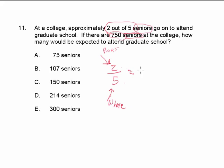We're going to make this equivalent to something else. We have 750 seniors — does that represent the whole or the part? Think about whether this 750 goes on the top or the bottom. There are 2 seniors out of 5 seniors who go on to attend graduate school, so the 2 is the part. Since there are 750 seniors total, that's the whole — it goes on the bottom.